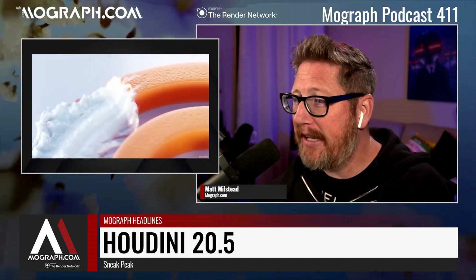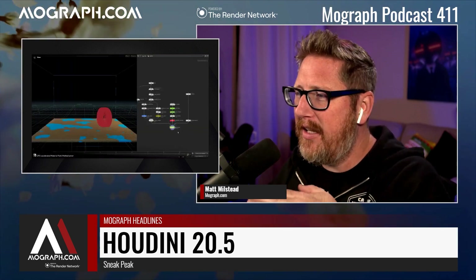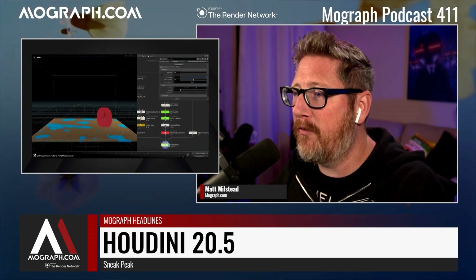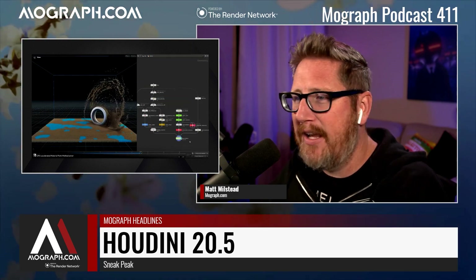They've also got procedural crowd generation for Karma and Hydra delegates — this type of stuff is so rad. Then there's the RBD car rig with path animations, so they've got a car rig that adjusts suspension and all that. And right here is the material point method solver for particles — it's using a material to solve where the particles are. Super cool.